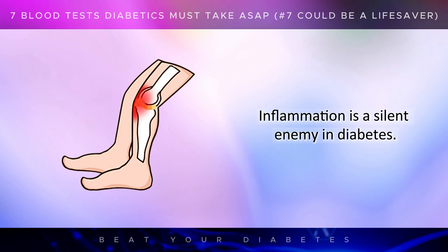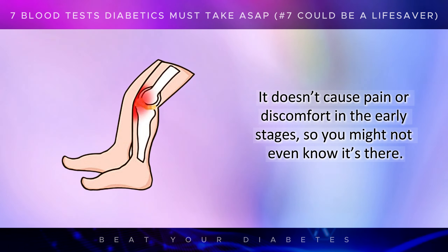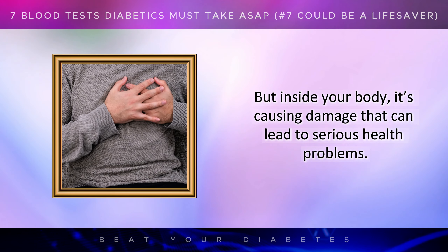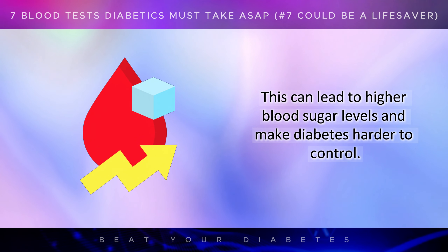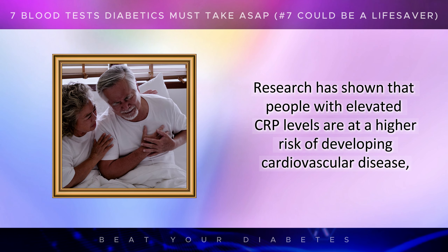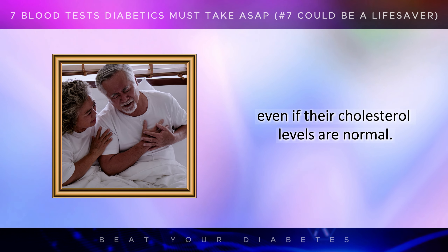Inflammation is a silent enemy in diabetes. It doesn't cause pain or discomfort in the early stages, so you might not even know it's there. But inside your body, it's causing damage that can lead to serious health problems. High CRP levels have been linked to insulin resistance, which makes it harder for your body to use insulin effectively, leading to higher blood sugar levels and making diabetes harder to control. Research has shown that people with elevated CRP levels are at a higher risk of developing cardiovascular disease, even if their cholesterol levels are normal.